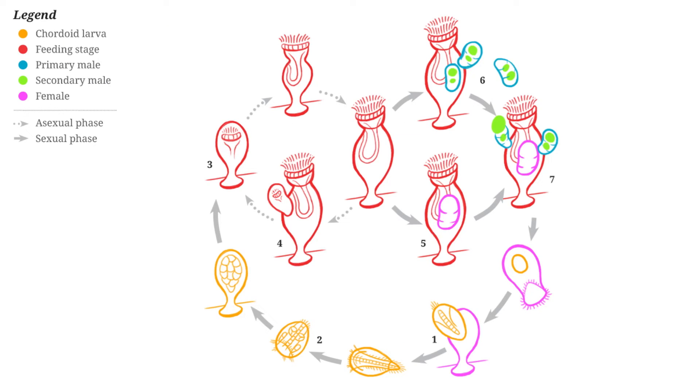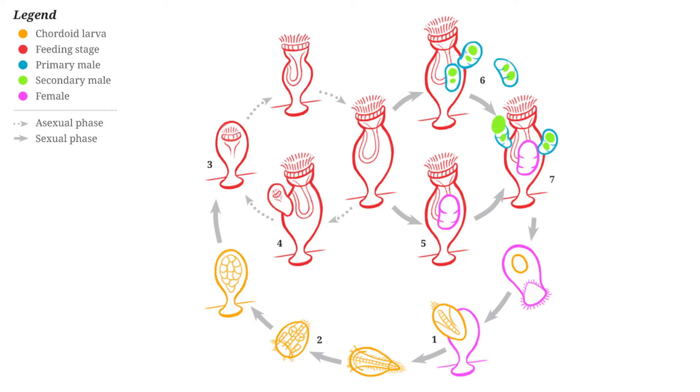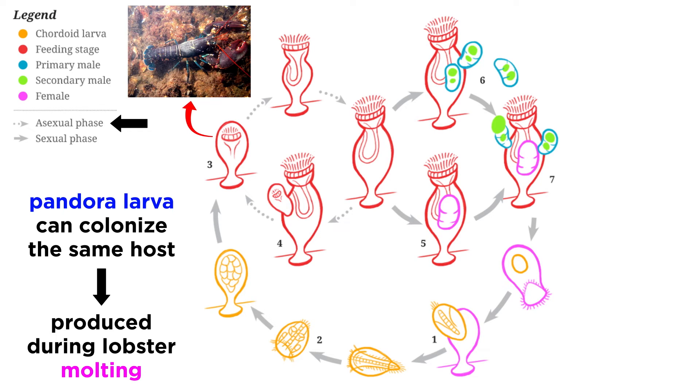Let's follow the life journey of a single cycliophoran starting with a settled larva. This larva will develop into a feeding individual with an inner bud. A small organism known as a pandora larva can escape from the feeding individual and colonize the same lobster host. These larvae are produced in the intermolt period of the host. In this way, the pandora larva can colonize the same lobster, settle, and develop back into a feeding stage.